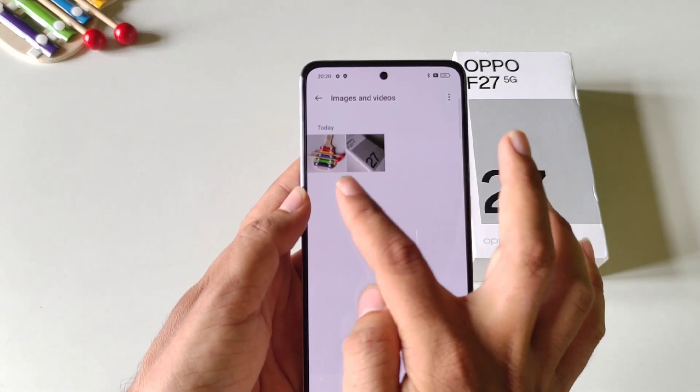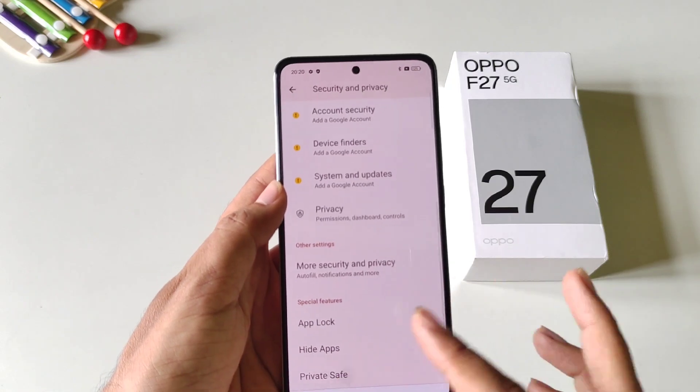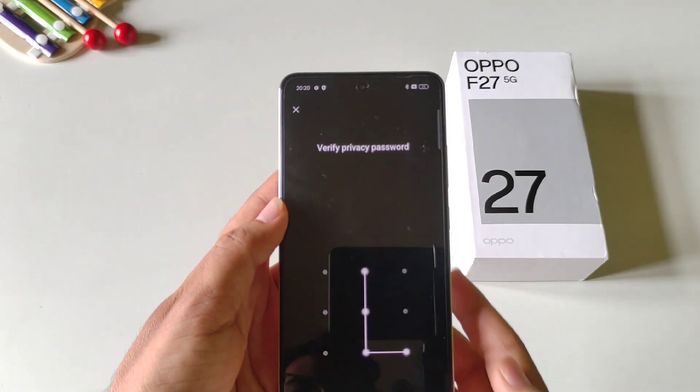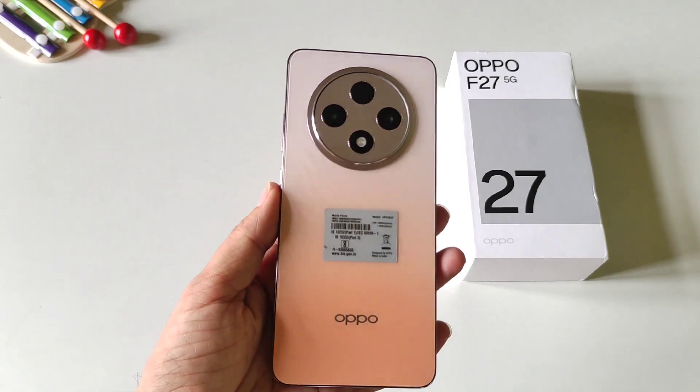Now these photos will not show in your gallery, and you can access your hidden photos and videos from Private Safe. That's how you can hide any photos and videos in the Oppo F27 5G smartphone.